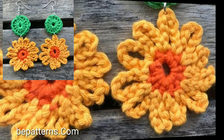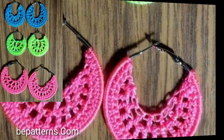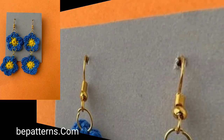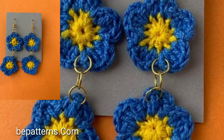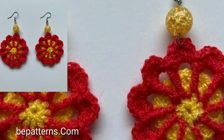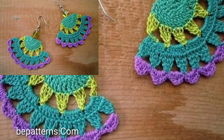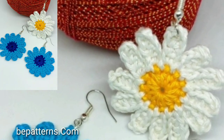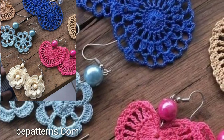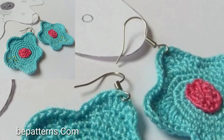Watch my full video and enjoy new all stylish unique crochet earrings designs. Don't forget to subscribe to my YouTube channel and don't forget to leave your feedback in the comment section. Your positive feedback encourages me and motivates me. Visit bepatterns.com, link in the description. My channel is all about modern beautiful crochet patterns and designs.